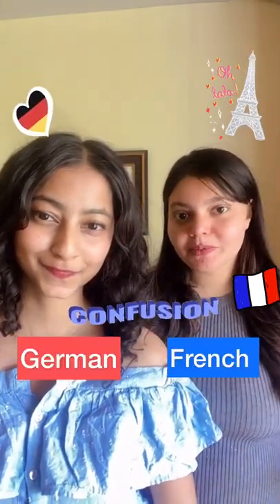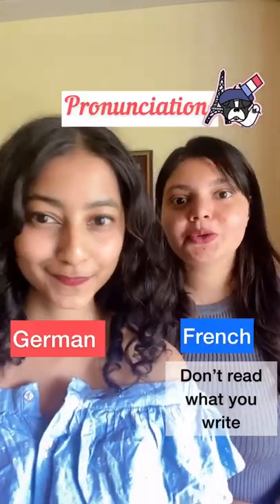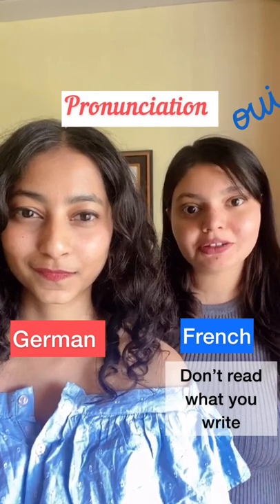Confused about which is easier, French or German? Let us give you a breakdown of the grammar, pronunciation, and the vocab. In French, you don't read what you write because in almost all the words you don't pronounce the last few letters.